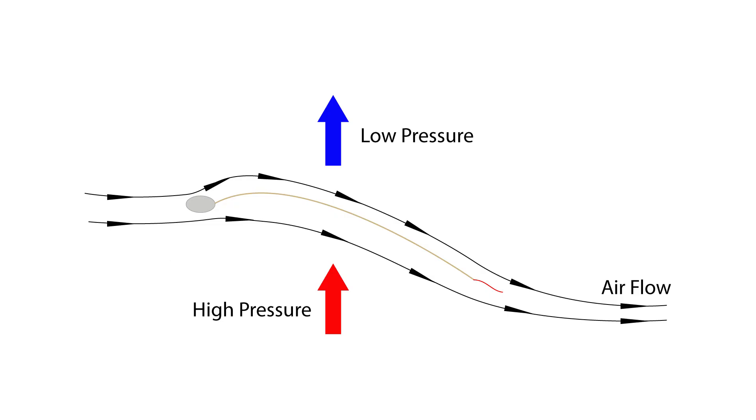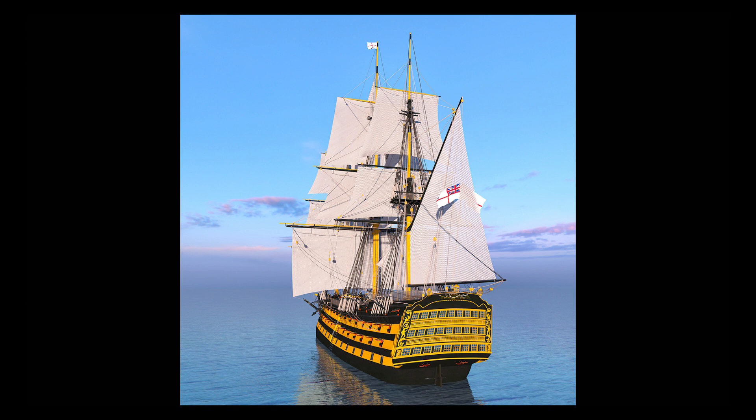In pull mode, the sails act like wings, generating lift, and that is going to be the focus of this video. In push mode, the sails simply catch wind and push the boat along.